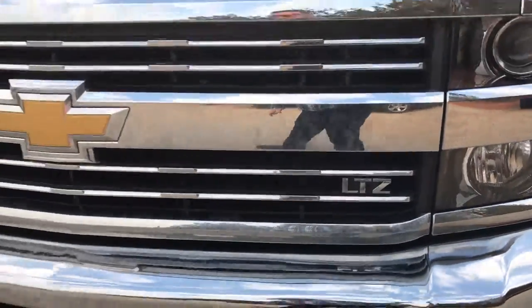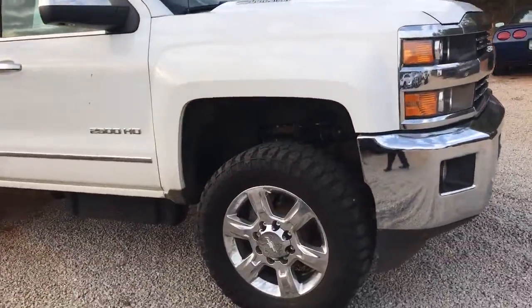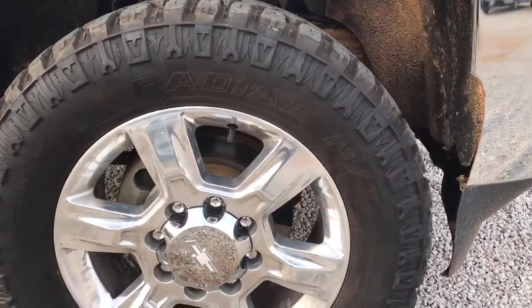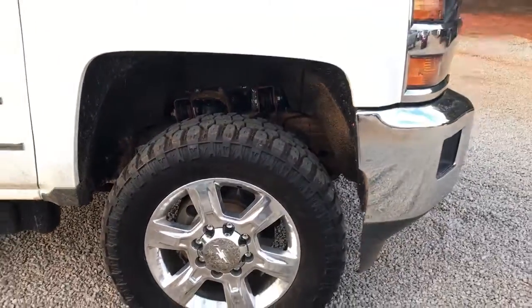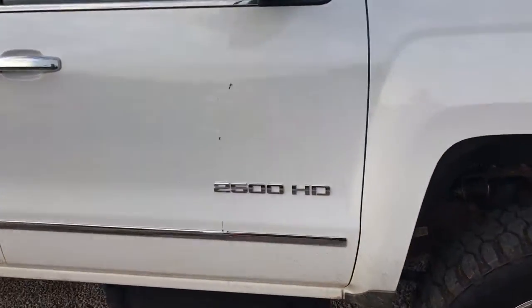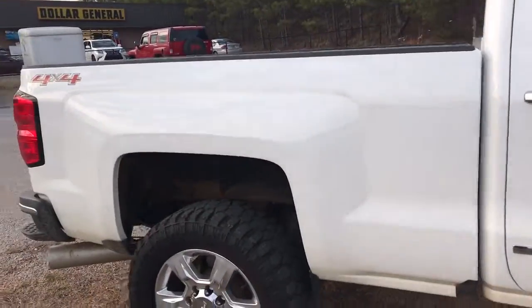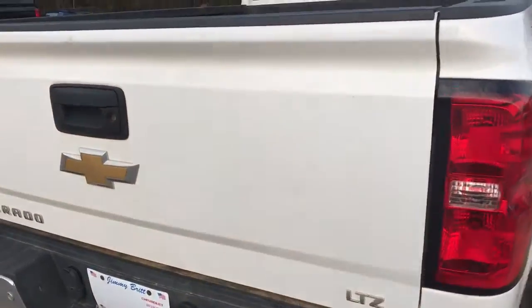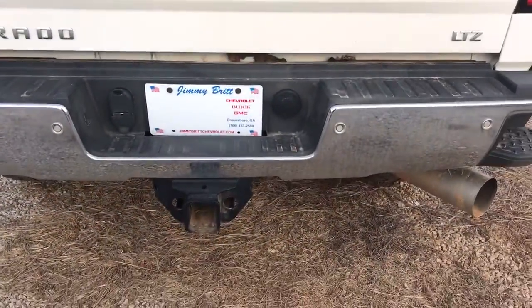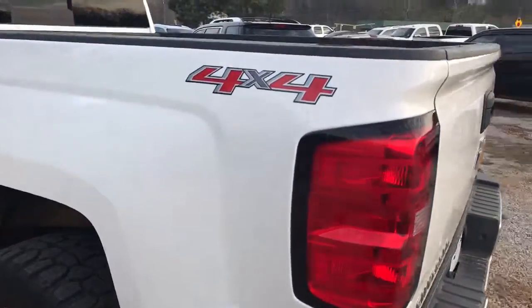You can hear this truck running in the background. Over here to the passenger side - it has factory 20-inch wheels. It does come with a spray-in bed liner. I do apologize it is dirty; like I said, we just got this in. Tow hook-ups. It is four-wheel drive.